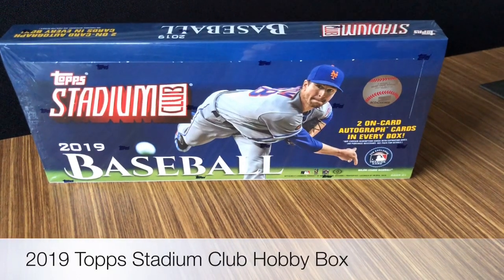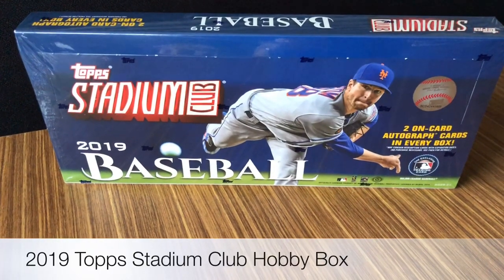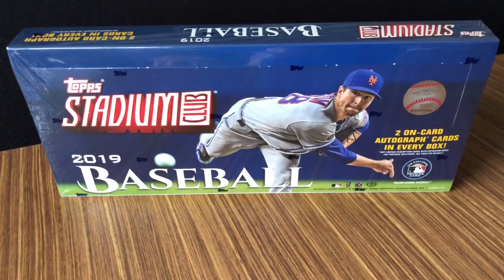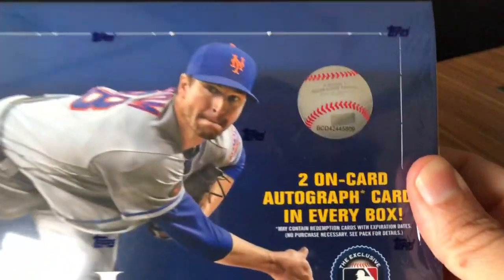What's happening everybody? So today is Wednesday release day. We're taking a look at 2019 Stadium Club Baseball.